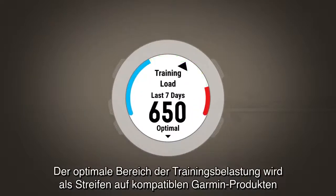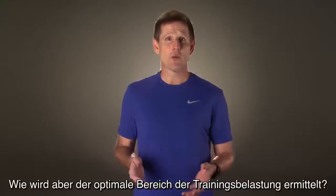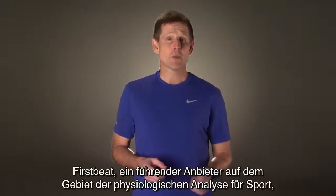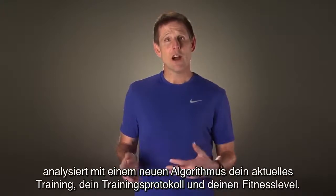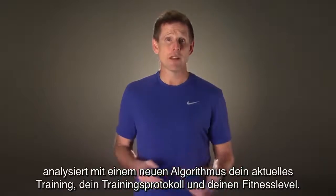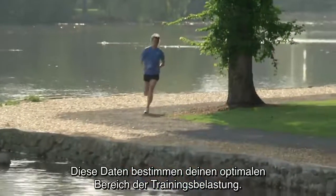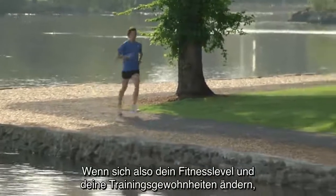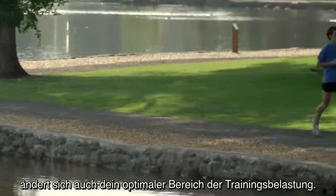The optimal training load range is shown as a band on compatible Garmin products and on Garmin Connect. FirstBeat, a leader in physiological analytics for sports, has a new algorithm that examines your current training and your training history and fitness level. This data determines the optimal training load range for you, meaning that as your fitness level and training habits change, your recommended optimal training load will also change.